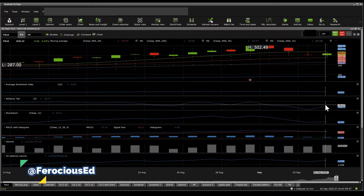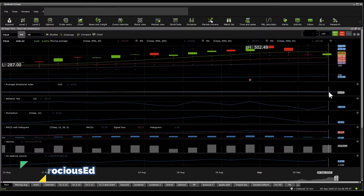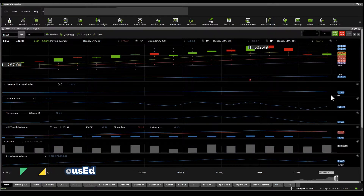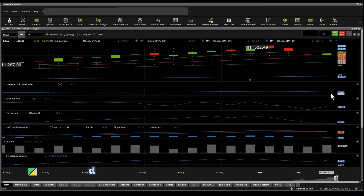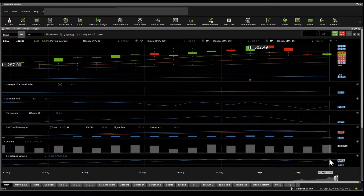On the Williams %R, it's actually sitting right now in neutral — so that's a neutral reading. The Average Directional Index is still indicating a strong trend, and it's not broken yet, so that is a good sign. Volume here has been stable and the on-balance volume looks great.